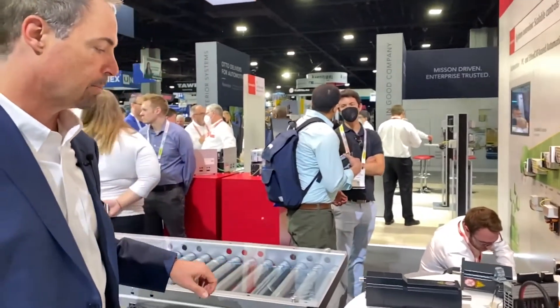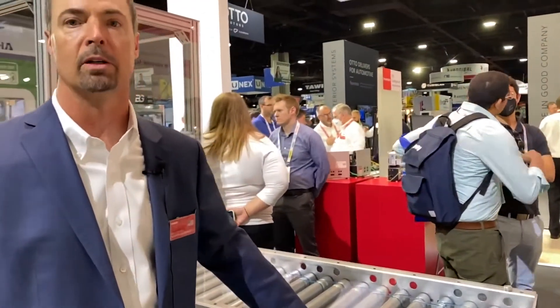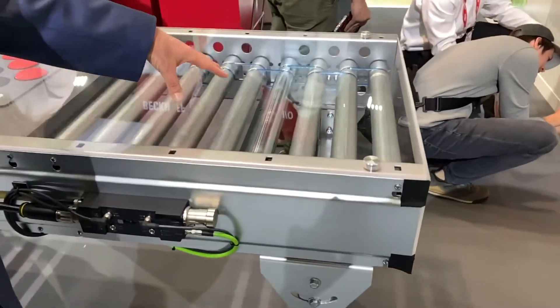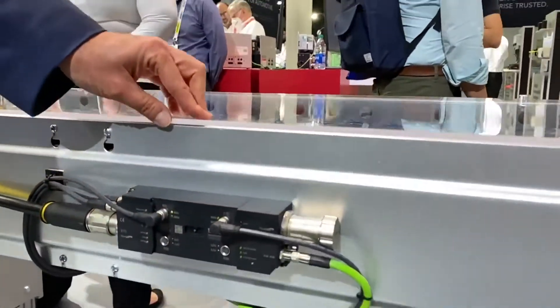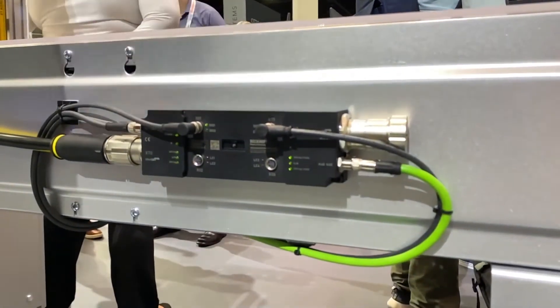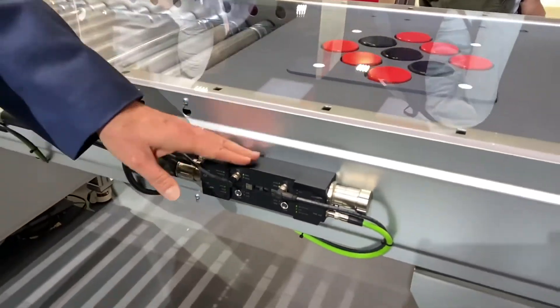Finally, part of our compact motion also includes our motor driven roller controller card. Here we have motor driven rollers from separate manufacturers, both being controlled by the Beckhoff MDR controller. We have a very unique technology with this hybrid cable that connects the MDR controller.